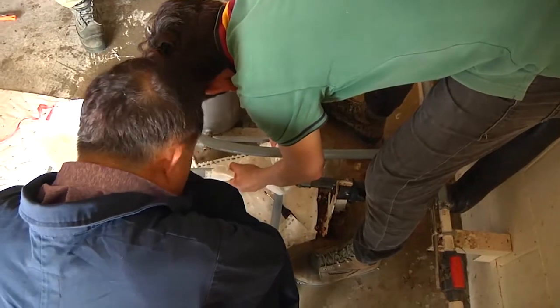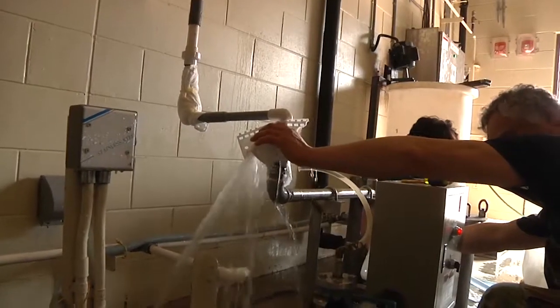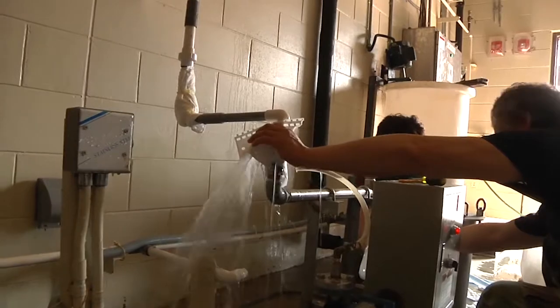Previously, the base had pre-treated water piped in from the city. Having the water treatment plant on the base saves ninety thousand dollars every month.